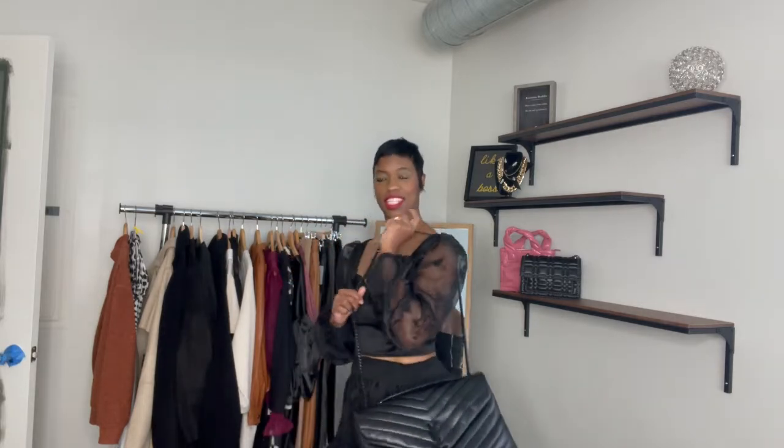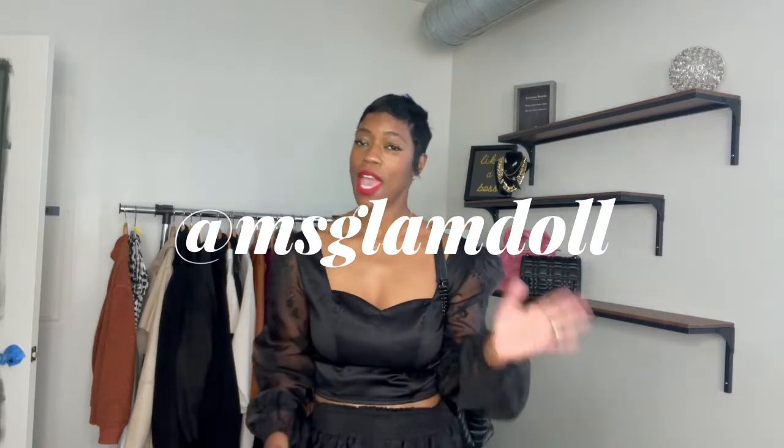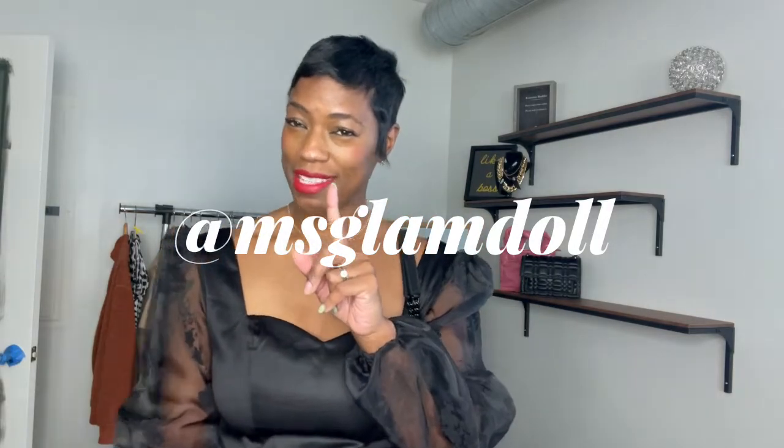My first bag is my YSL Becky bag in the large. I had to get the large because I'm a boss and I do boss things. You can carry it over the shoulder, or you can carry it like a top handle. I've worn this bag plenty of times — you've probably seen it on my Instagram. Follow me at Miss Glam Doll on Instagram.